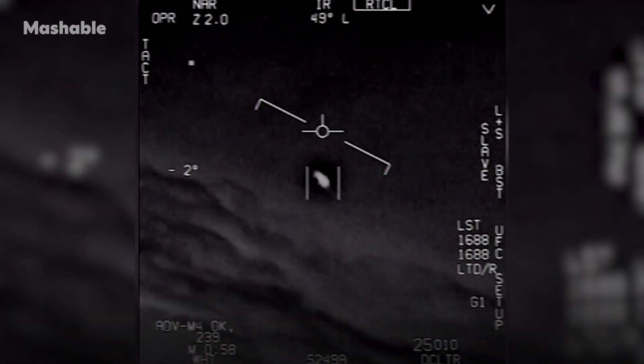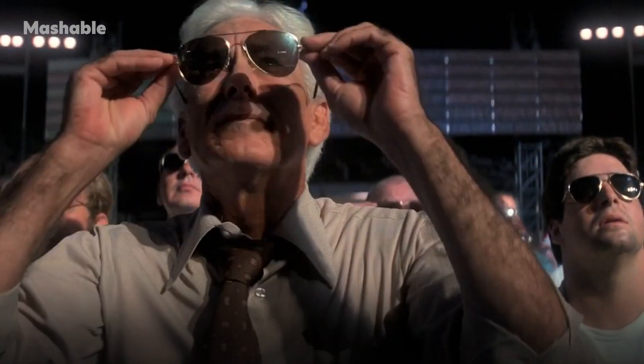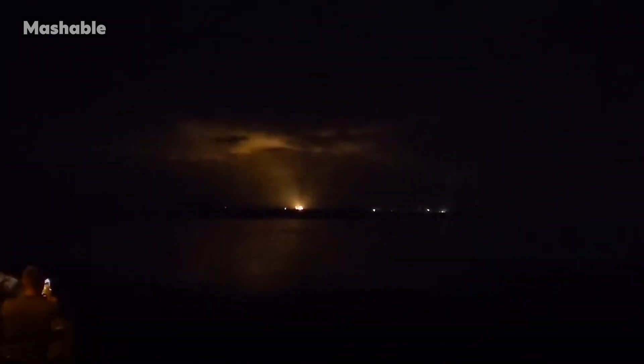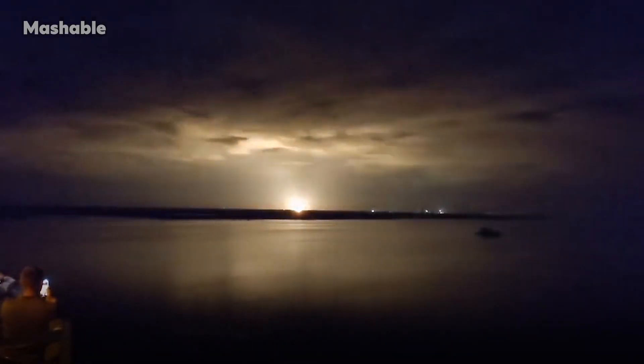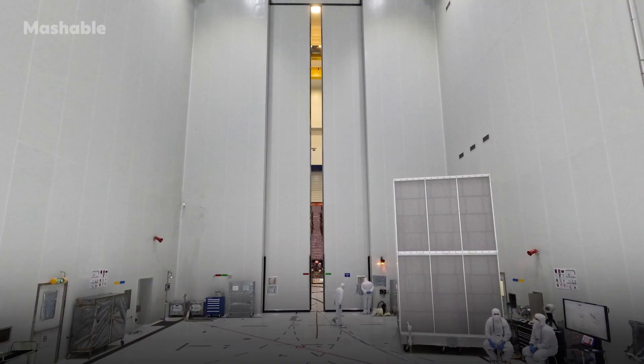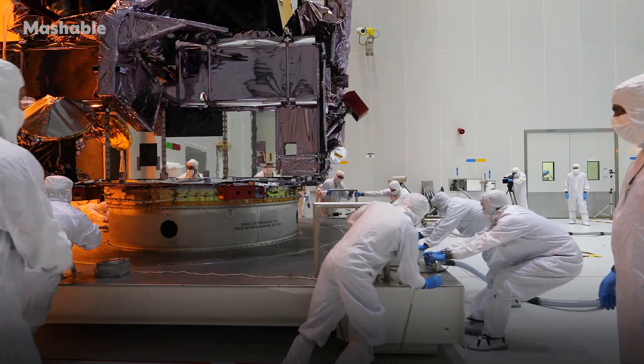Today, the search for extraterrestrial life is no longer the stuff of science fiction. There are billions of habitable worlds in our galaxy alone, and there are billions of galaxies. It's somewhat inconceivable that we are alone in the universe. We've learned how to search for life on exoplanets, and now we need to begin the long, methodical business of doing that.